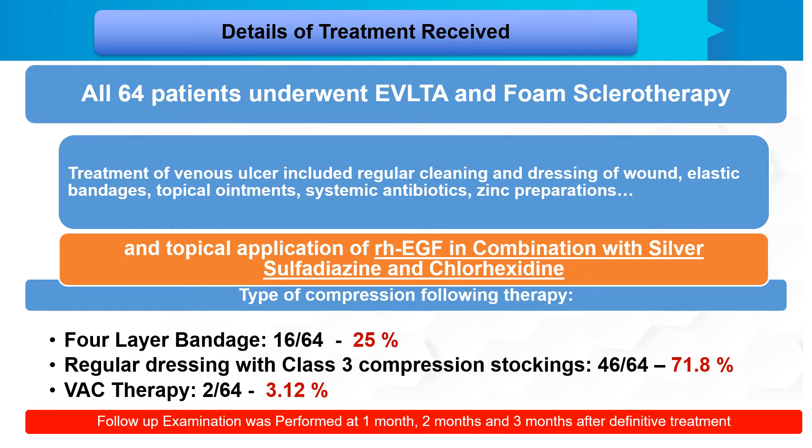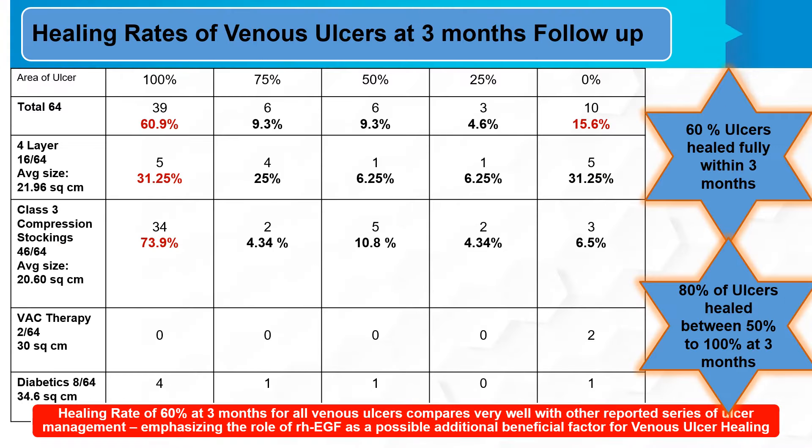What were the healing rates of venous ulcers at three-month follow-up? From the chart, complete healing of 100 percent occurred in 60.9 percent of patients. Healing of 75 percent of the ulcer area occurred in about 9 percent, and 50 percent area healing in 9.3 percent of patients. Effectively, 60 percent of ulcers were fully healed within three months, and 80 percent of ulcers healed between 50 to 100 percent at three months. This healing rate compares very well with other reported cases of ulcer management, emphasizing the role of recombinant human EGF as a possible additional beneficial factor for venous ulcer healing.